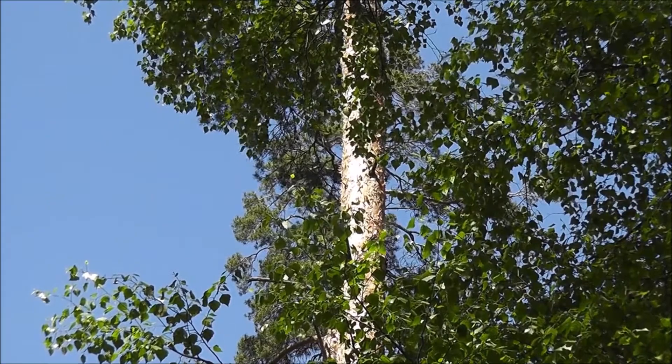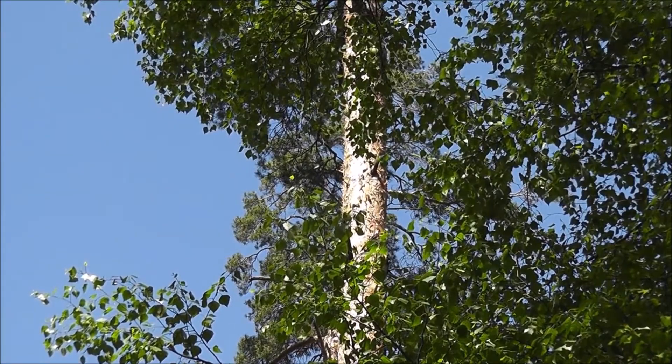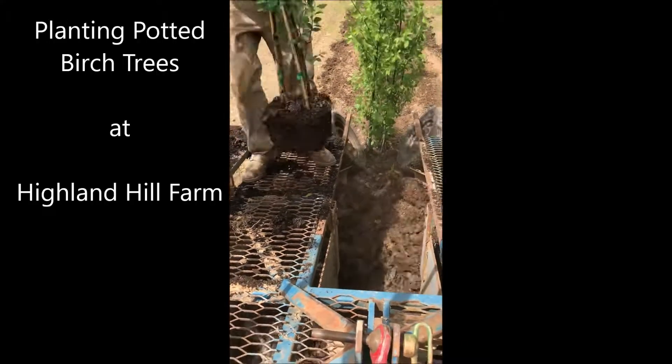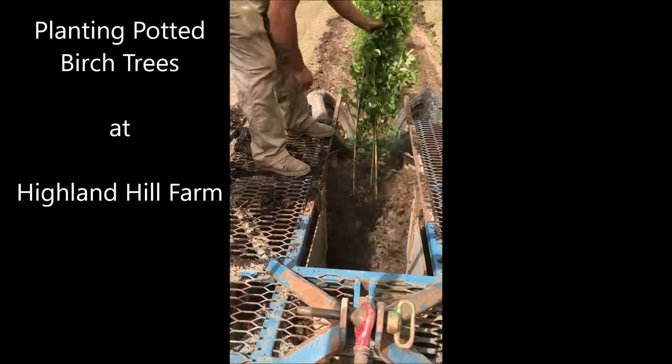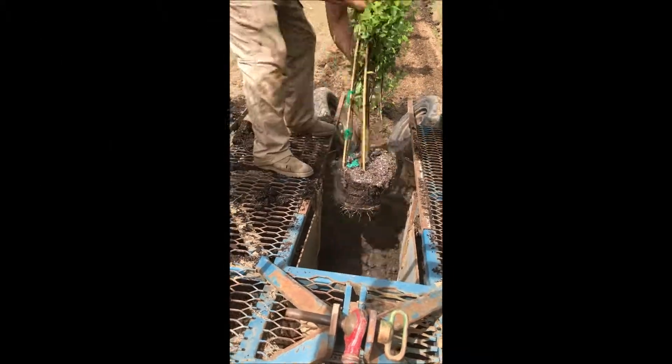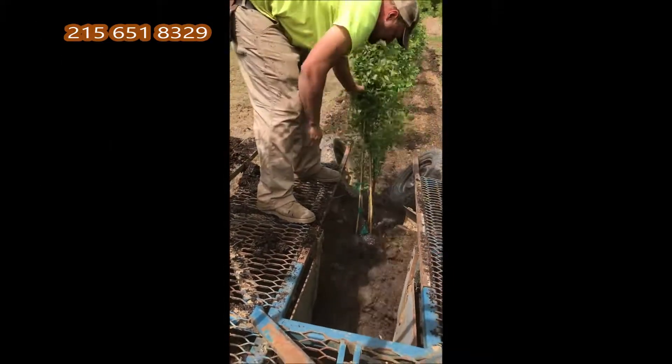At Highland Hole Farm we have all kinds of river birches for you to come and see. We have them bare root, we have potted ones, and we have field-grown river birches. You can call us for river birches at 215-651-8329.